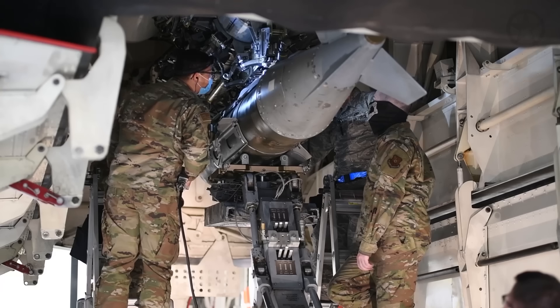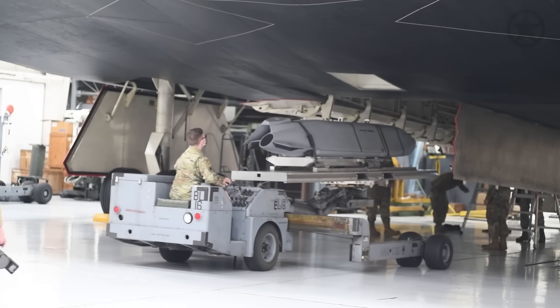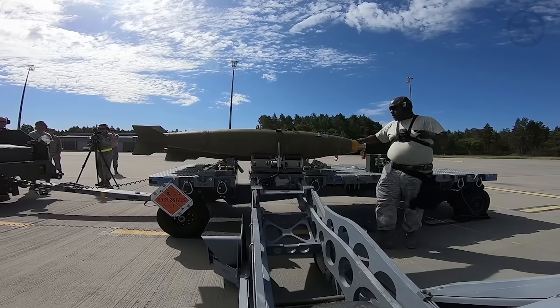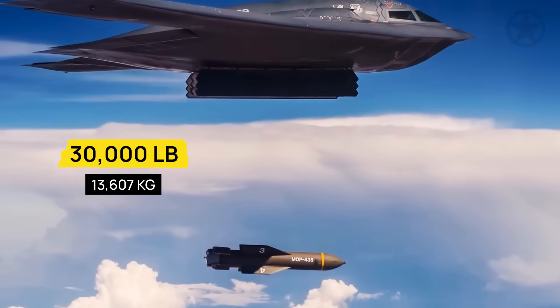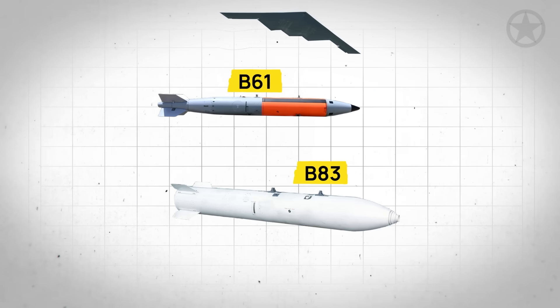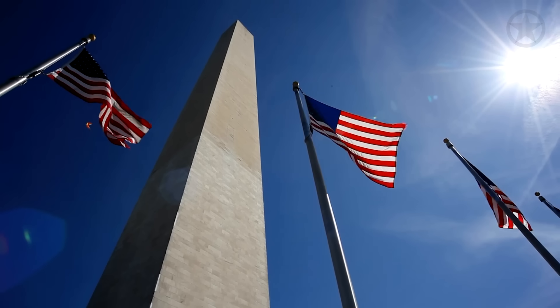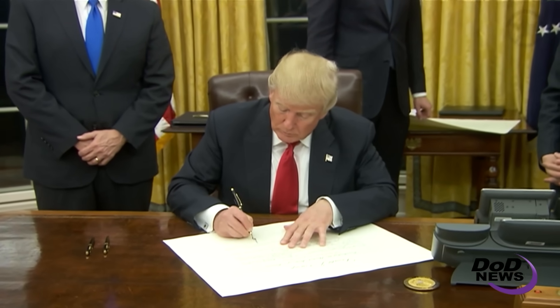Inside its internal bomb bay, each B-2 can carry up to 40,000 pounds of ordnance loaded into two bomb bays beneath the fuselage. Potential payloads include up to 16 2,000-pound JDAMs, 80 500-pound MK-82s, or one 30,000-pound GBU-57 Massive Ordnance Penetrator. In addition to conventional weapons, the B-2 can deploy either the B-61 or B-83 variable-yield gravity bombs — though thankfully for the Houthis, the war has not gone nuclear. Yet. But for now, this is as close to the nuclear option as the Trump administration has without actually crossing that red line.